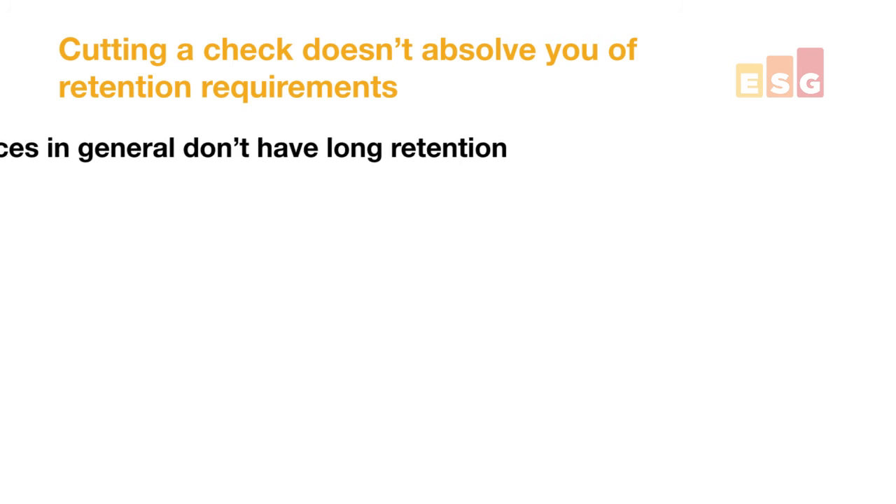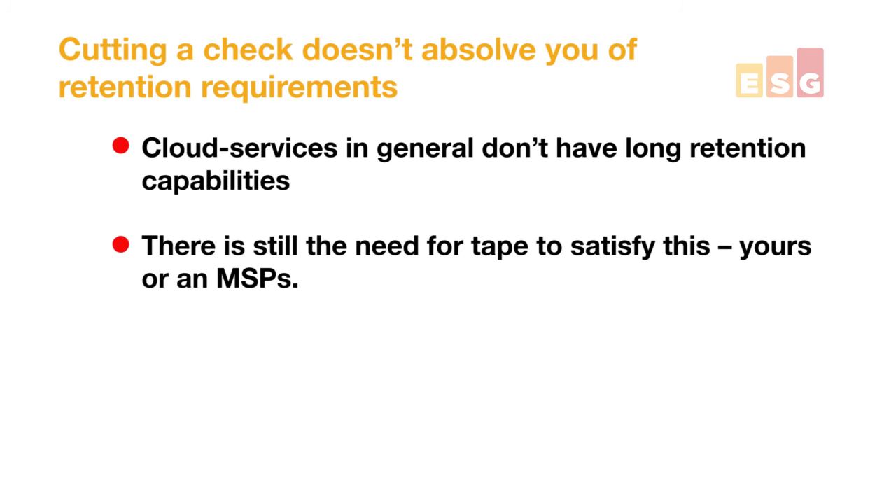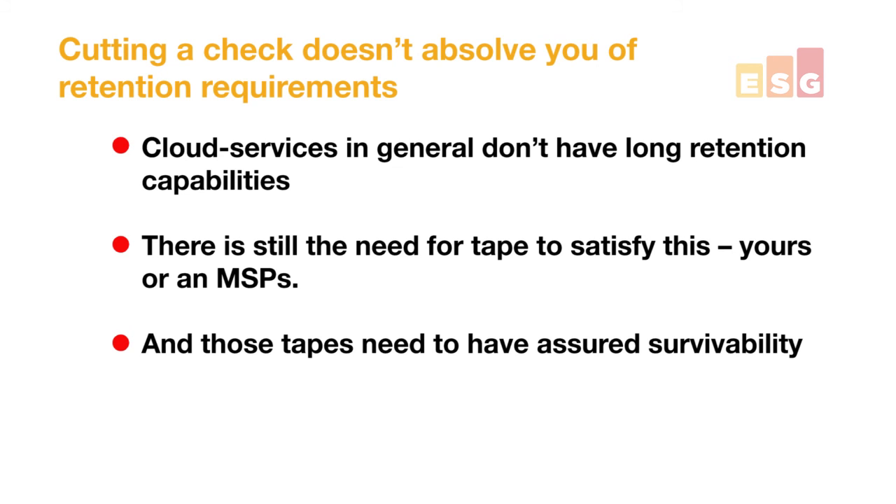There are some folks out there that think they can solve all their problems by going to the cloud. As much as I'm a fan of cloud as part of a data protection strategy, you need to understand that most cloud services in general don't have the retention capabilities that will let you pass an audit all on their own. You're still going to need to plan for how long-term retention, including assured deletion, happens — which in many cases still means you might be using tape. If you're not planning on using tape cartridges, chances are your MSP is if they're going to sell you seven, ten, or twenty years of retention. And that means those tapes are going to need some level of assured survivability, which in many cases also means an off-site vault.